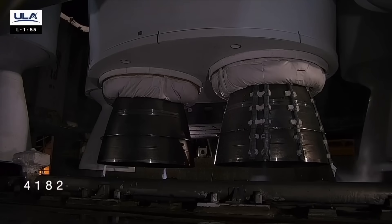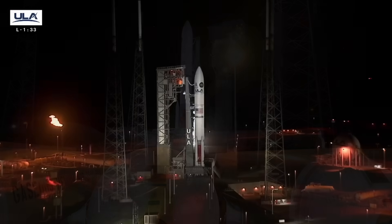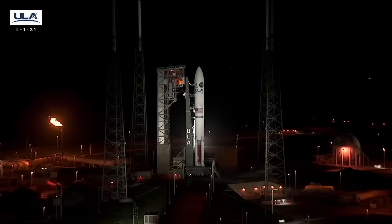159, vehicle internal. 155. Launch sequencer start. 140. Launch enable. 135. FTS armed. T-90 seconds. The launch vehicle, ground systems, payload, and eastern range are go for launch.